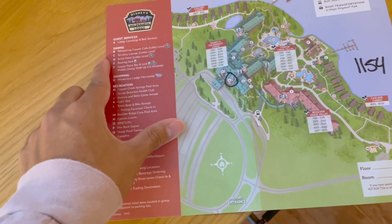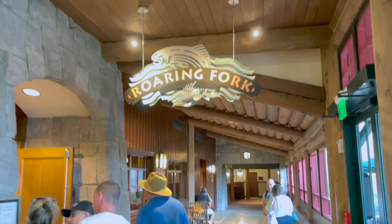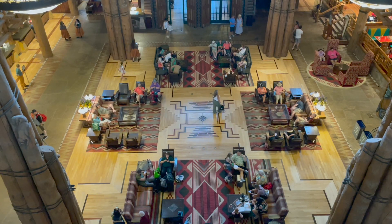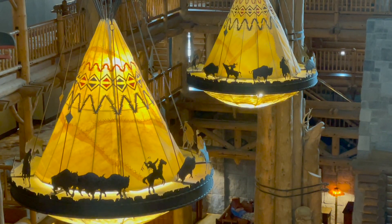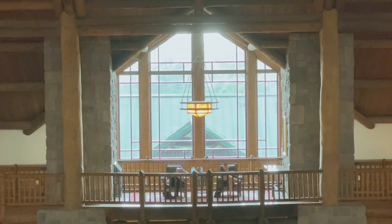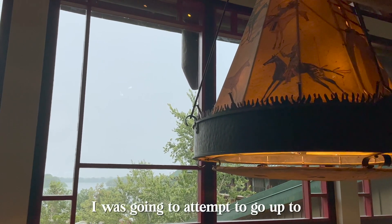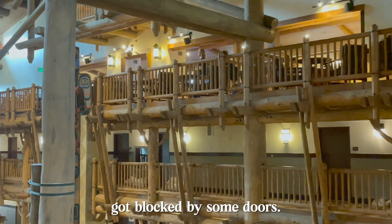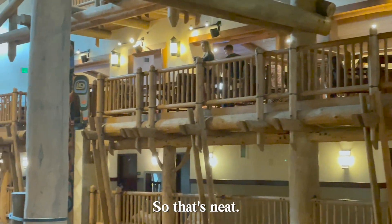So the quick service is — what is it called — Roaring Forks, okay let's take a look there. I was going to attempt to go up to the top floors, but I just got blocked by some doors, because I'm guessing that's a separate area going up there, so that's nice.